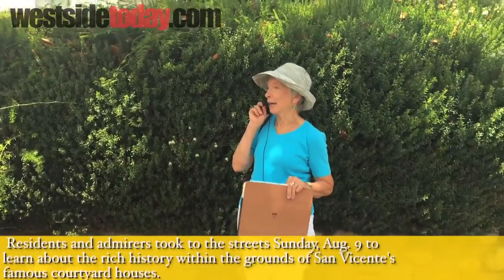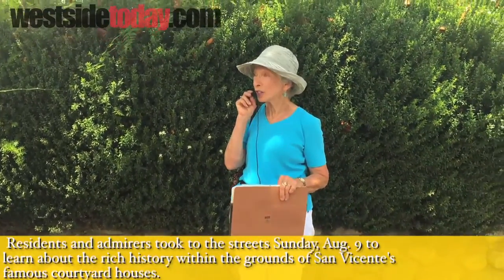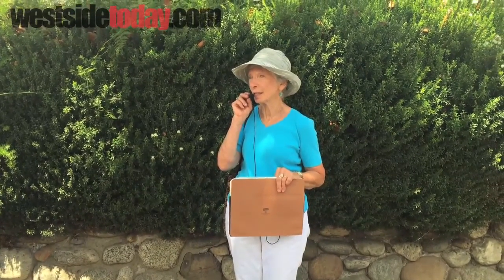I'm Ruthann Lehrer. I'm a volunteer with the Santa Monica Conservancy and I was on the Landmarks Commission for 14 years. The Santa Monica Conservancy presents a lot of cultural tours in the city and I've been involved for a long time.